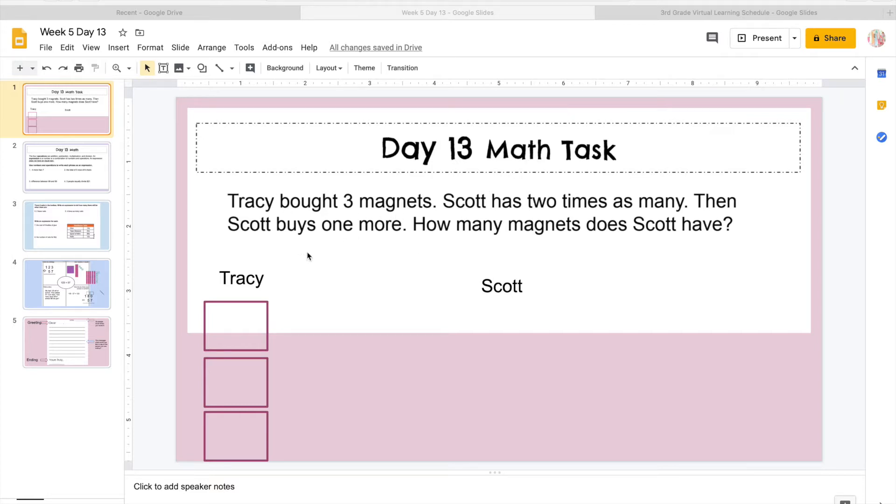It says Tracy bought three magnets, so here are her three magnets. Scott has two times as many. Then Scott buys one more. How many magnets does Scott have? So Tracy bought three, so here are her three magnets. Scott has two times, so we're going to do three times two.